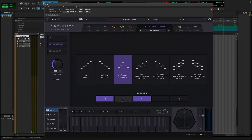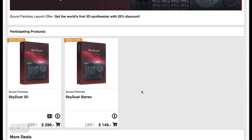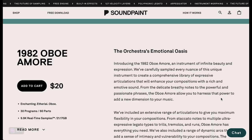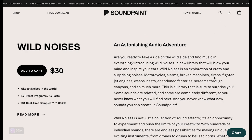Sound Particles has released SkyDust 3D, claiming to be the first 3D synthesizer in the world. It's available at a discount — the stereo version for $149 intro price, the 3D version for $299. Stress of Sampling's Jade Evolutions is still on discount to $16 over at Best Service. Seven Sounds has released a pack of experimental vocals for $11.10 during intro price. Sound Paint's latest releases: 1982 Oboe for $20 right now.